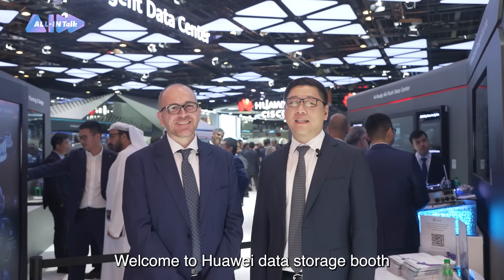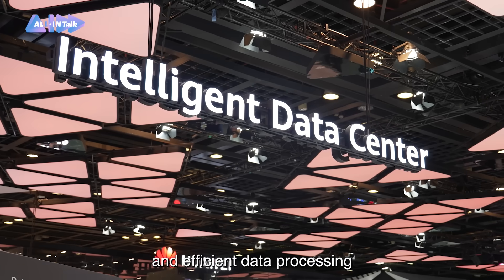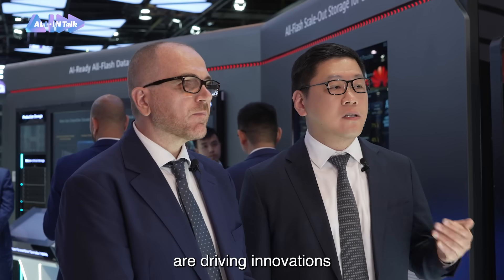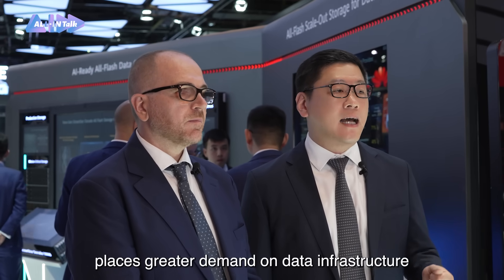Welcome to Huawei Data Storage Boost. As you know, the theme of Huawei GTEx 2024 is accelerating industry digitalization and intelligence. Digital and intelligent transformation requires high-quality data and efficient data processing, enabling digital and intelligent advancements to merge and support each other. AI, big data, and high-performance computing are driving innovations, but this has caused an explosive growth of data, which places great demand on data infrastructure. That's why we developed the new generation of all-flash data center.